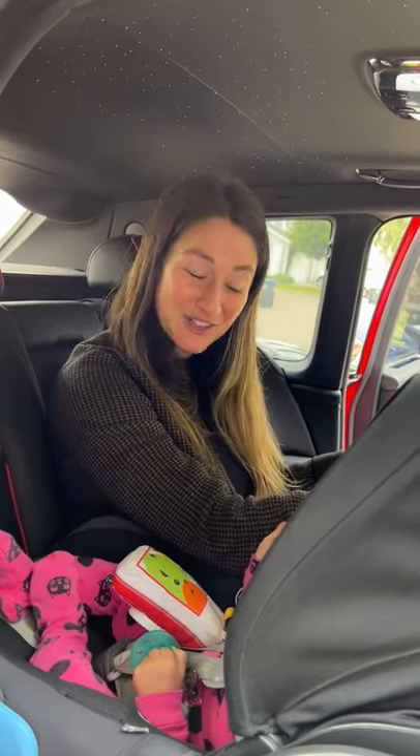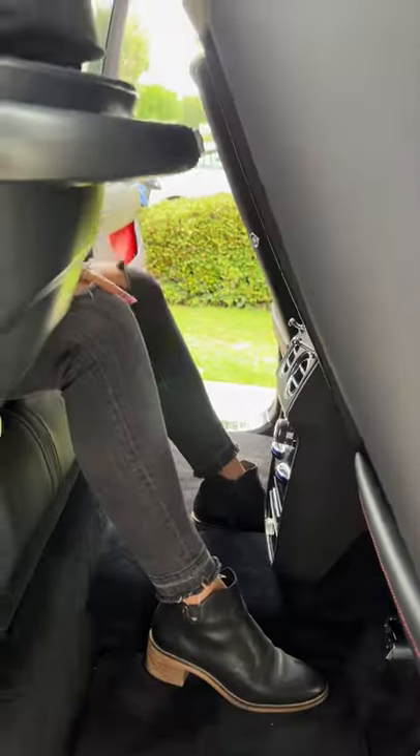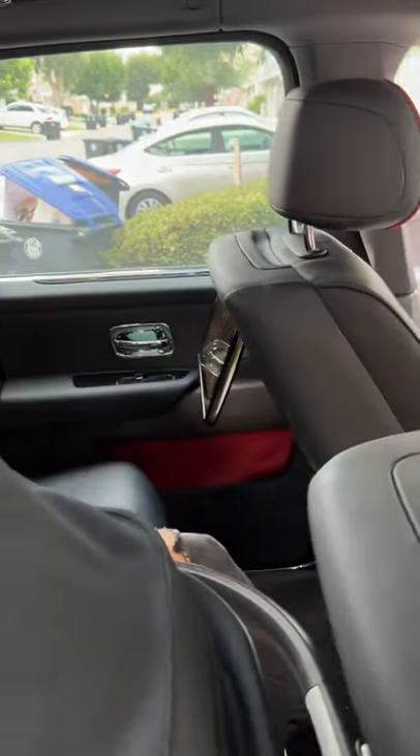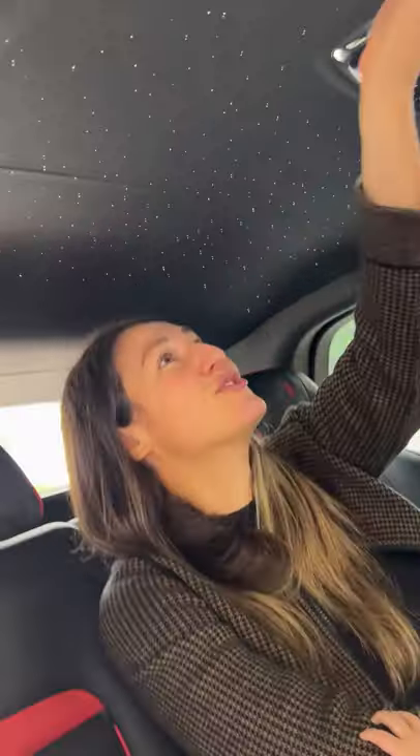If you're sitting in the back with your baby, it is incredibly luxurious. I have so much room down below and up top. I can close the door here with this button, I can watch a movie here, and my baby and I can enjoy the Starlight Headliner.